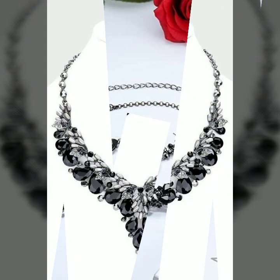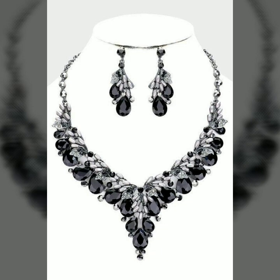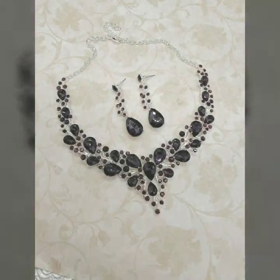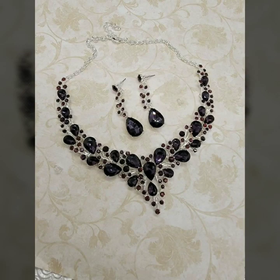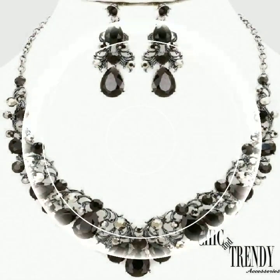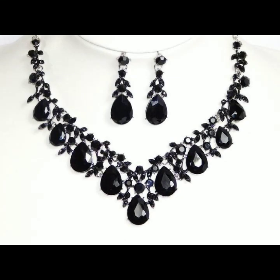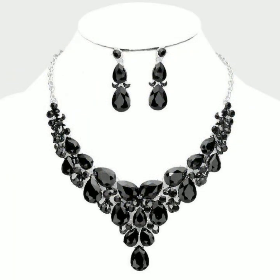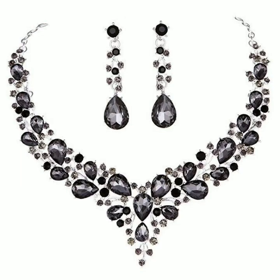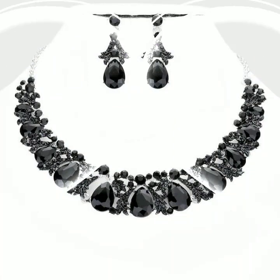Welcome back to my channel Fashion World. Today I am going to show you the most beautiful collection of black diamond necklaces, which are so latest and beautiful. Watch till the end for amazing ideas.